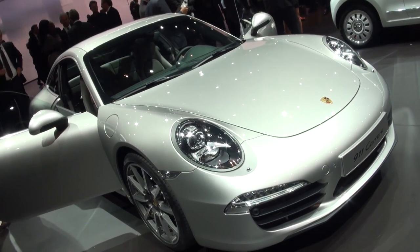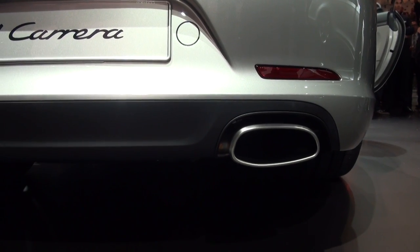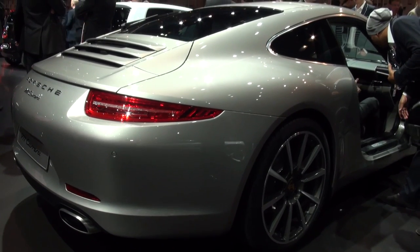As you'd expect, fuel economy and CO2 emissions have been improved, with headline figures of 34.4mpg and 194g per kilometre for the Carrera.